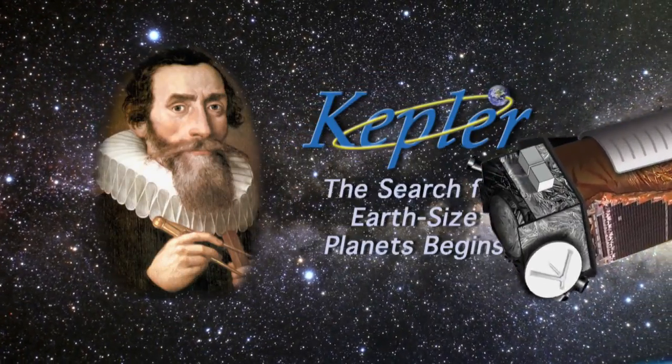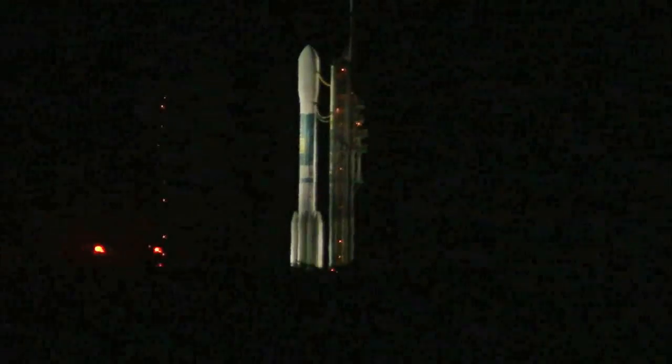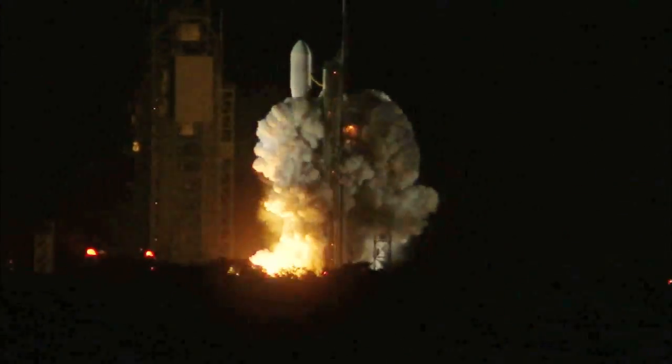8, 7, 6, 5, 4, 3, 2, engine start, 1, 0.